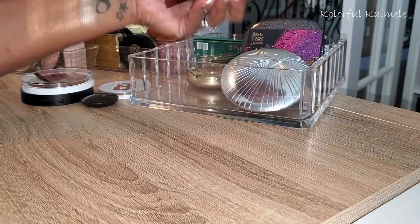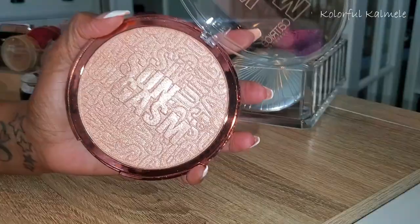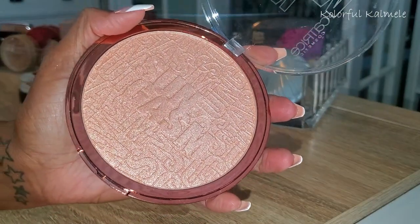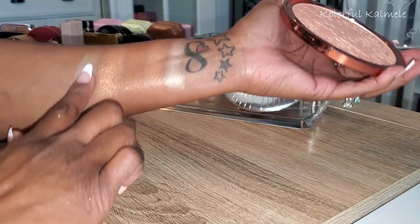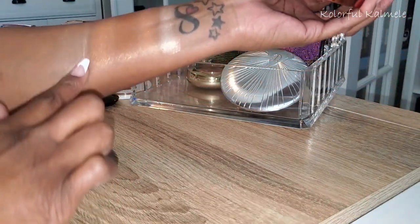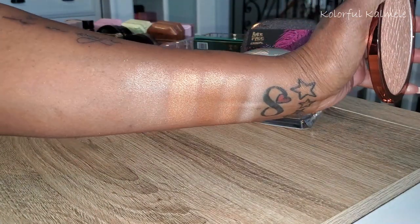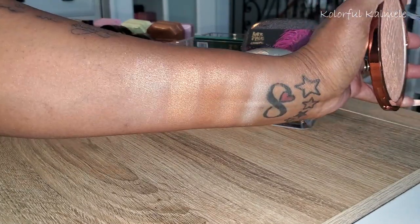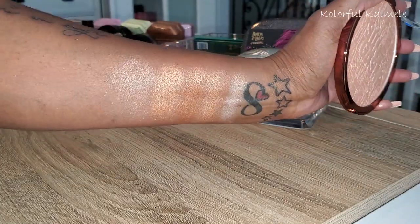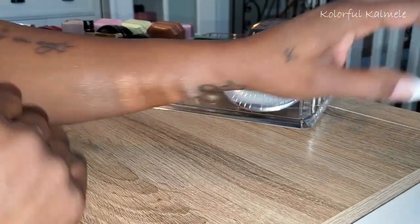This is from Catrice — Sun Gasm Face and Body Highlighter. I will say it's lighter than I'd like in a highlighter. For someone with more fair skin looking for something icy to brush on cheekbones or all over the body — it's gorgeous and I could use it, it's just not as warm as I'd like at all. Definitely a lighter brighter situation. I'll keep it for now.